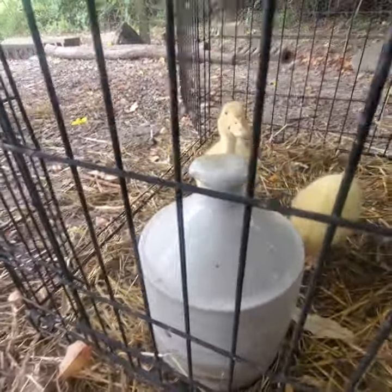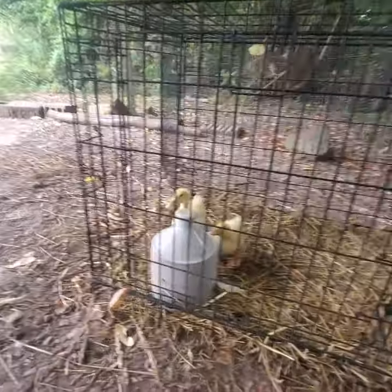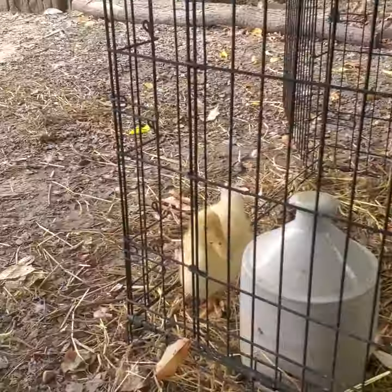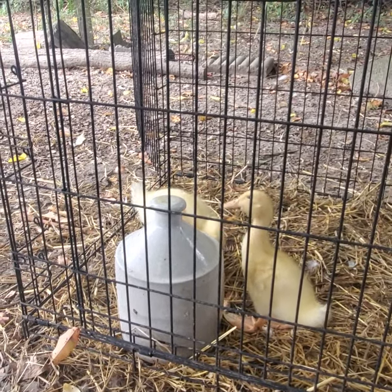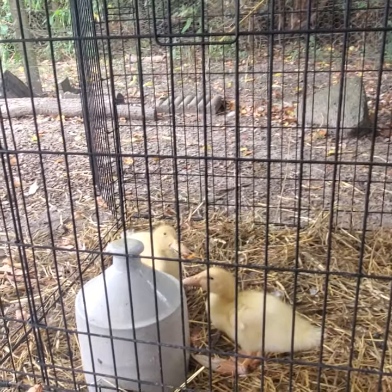These guys have gotten a lot more skittish. They don't really like to be around me like they used to. Gale used to follow me around everywhere, but I guess they kind of lost that, which is kind of upsetting. But you know, that's the way the cookie crumbles sometimes, which is okay.